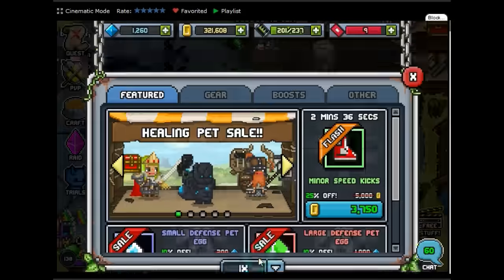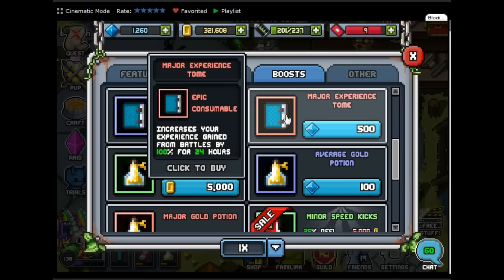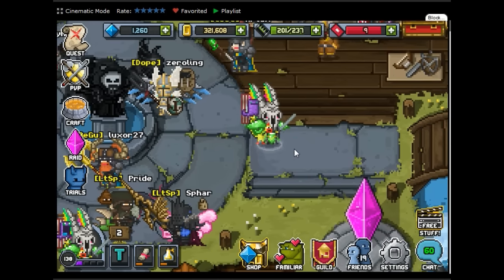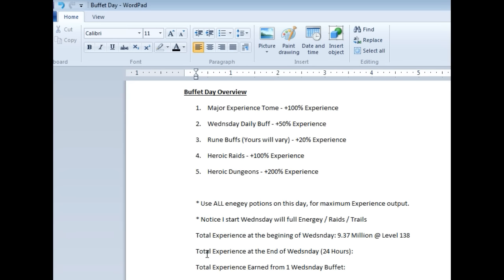Now what we're going to do is once Wednesday starts, I'm going to buy my major experience tome for 500 gems. I'm waiting for the new day to see if it will be on sale because saving gems is top priority. And then I'm just going to grind continuously for 24 hours. I will keep track of total experience at the end of Wednesday, and then I will make another video — part two of this one — showing you the total experience earned from one Wednesday buffet.